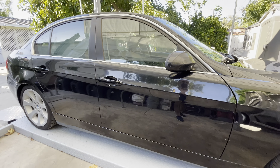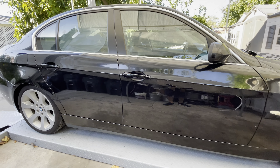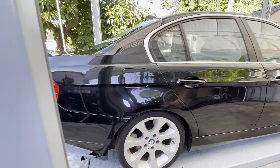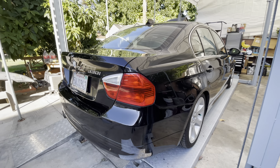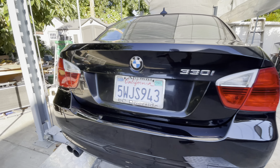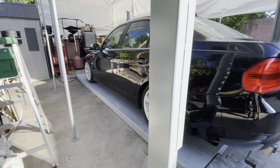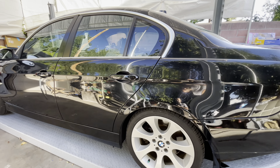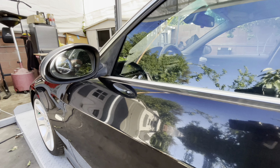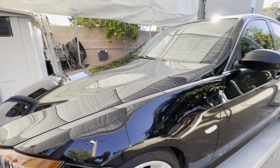Usually these cars are pretty beat up, most of them, unless they're low mileage or very well taken care of. Most of the older low mileage cars I see have tons of oil leaks, tons of coolant leak stains, a lot of stuff is broken, and most of the stuff is not fixed.